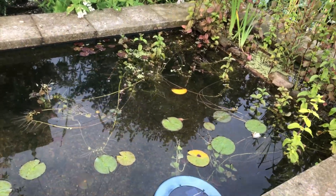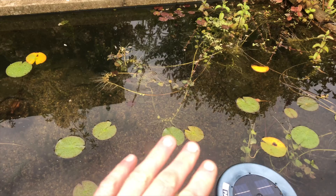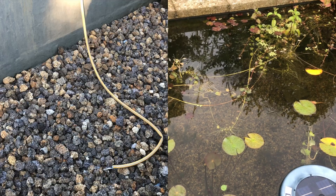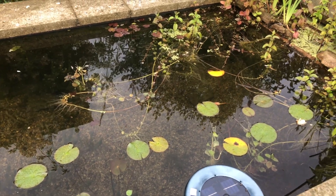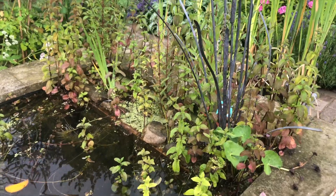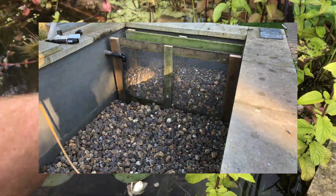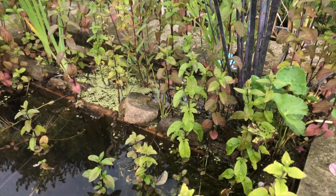We put a network of piping along the bottom here, topped that off with some alpha grog filter medium, and then some pea gravel which we spent ages washing. And we built these gabions to hold some more alpha grog and gravel, and then plant these marginals into.